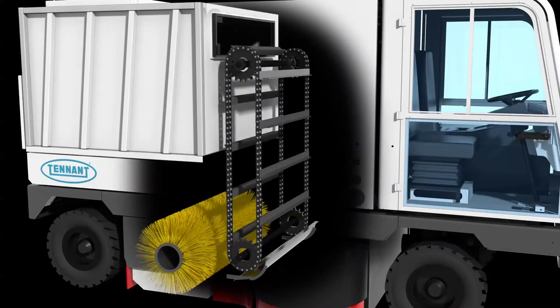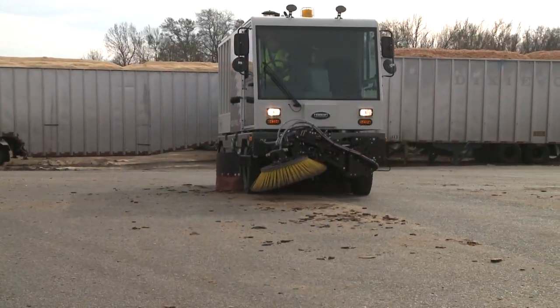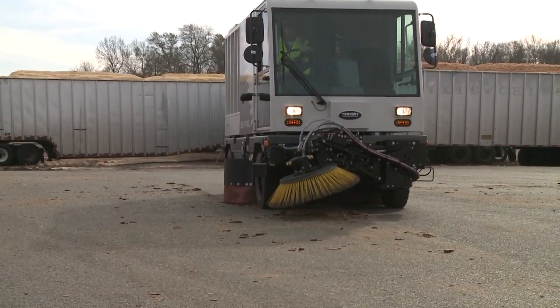The Sentinel's solid shaft conveyor design increases conveyor life over previous models, reducing cost of ownership and optimizing sweeping performance.